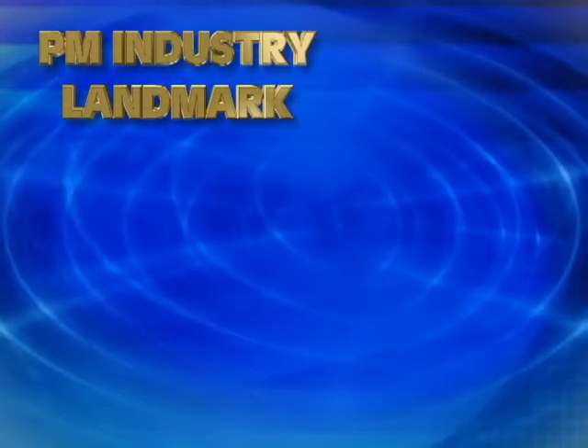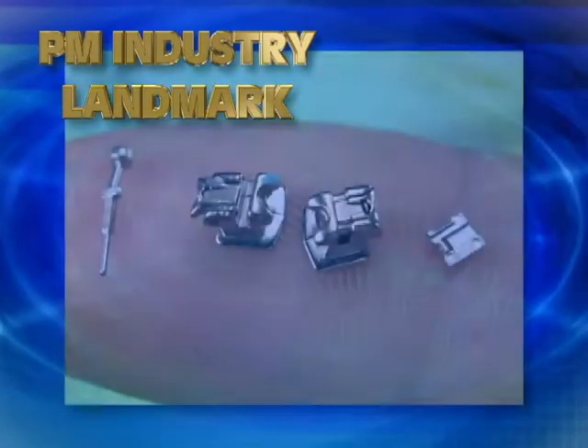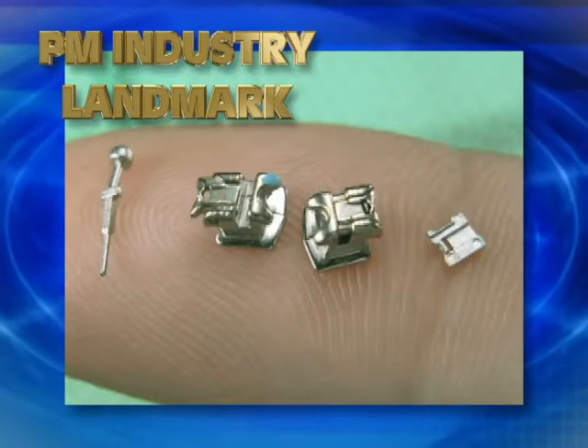Today, we add one more product category to this distinguished group: orthodontic appliances made via metal injection molding.